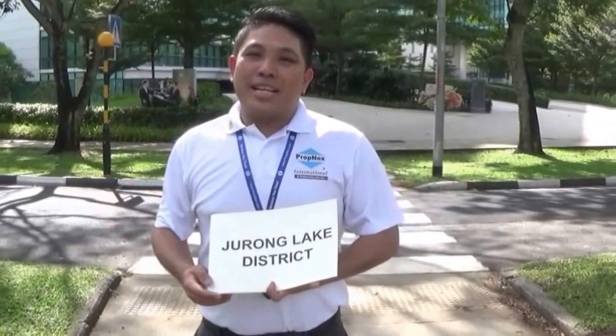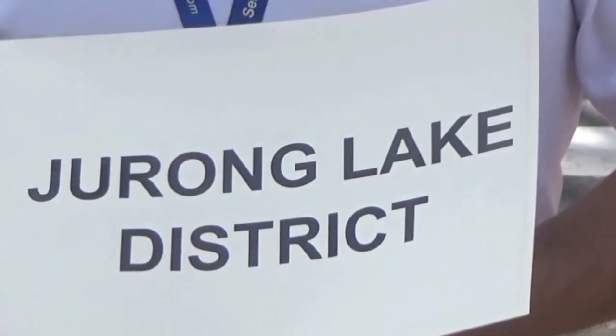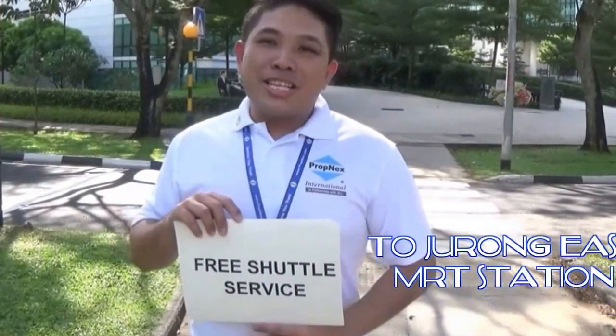In that direction will be our upcoming Jurong Lake District. In the near future, that area will be developed into an exciting hub of activity. You can enjoy wide shopping options such as IMM, JCube, and Westgate — just minutes' drive away. If you are not driving, don't worry. Soul Acres is giving a free shuttle service to Tengah East MRT station.